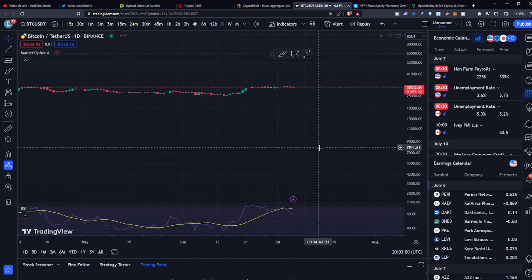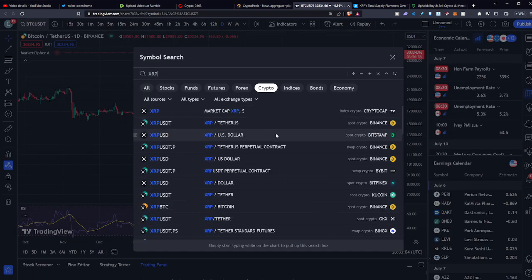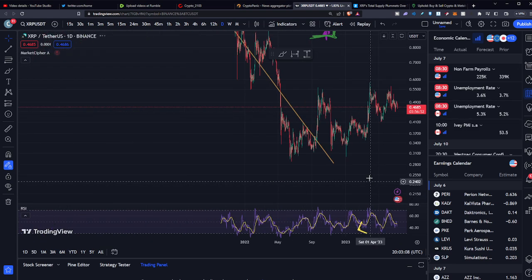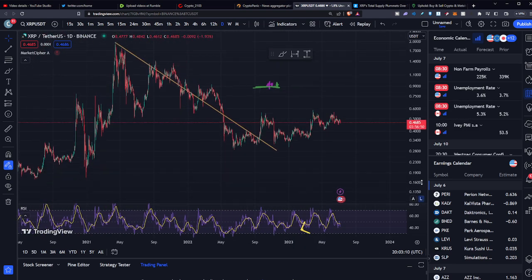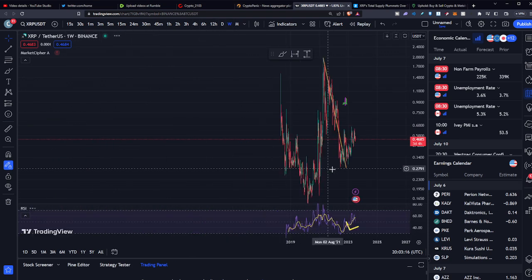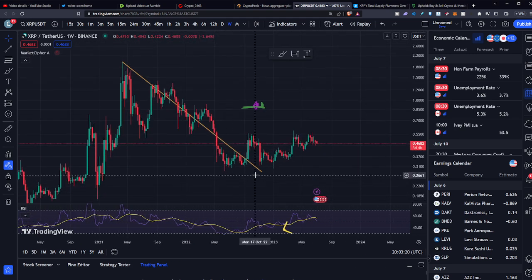We're seeing Bitcoin right now on the daily chart around 30,000. And if we pull up XRP, it's looking pretty similar — we would call this crab action, sideways action. One thing I want to bring your attention to is a positive for XRP: this downward supply line on the weekly chart. XRP has broken out of this downward supply trend.